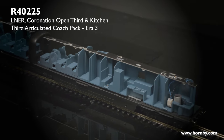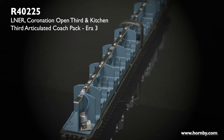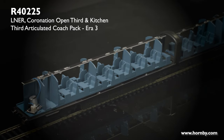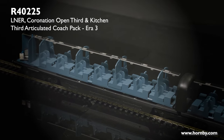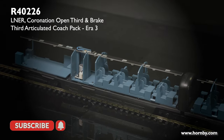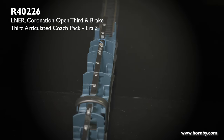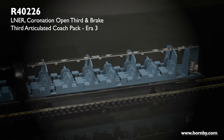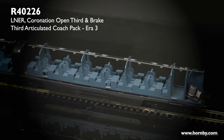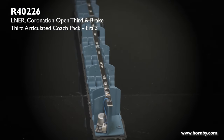Here we have coaches E and F — the open third and kitchen coach. The kitchen coach in this case has the same interior as coach B because there were two kitchens in the rake. One thing to note is the kitchen interior does change throughout the life of the coach — the toilet position moves, the guard's compartment moves, and the wall moves with the extra seating — and we have noted this for future releases. Finally we have coaches G and H, the final brake third and open third of the Coronation rake. In coach H the brake wheel is missing from the assembly, but this is just a development prototype.